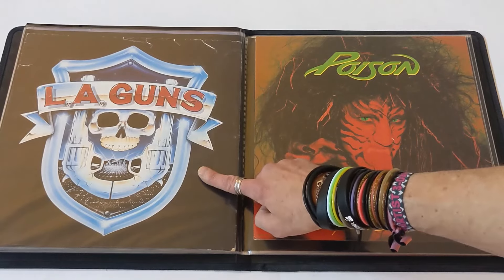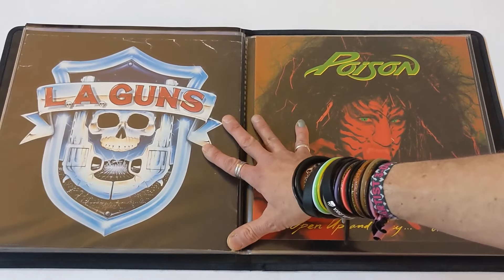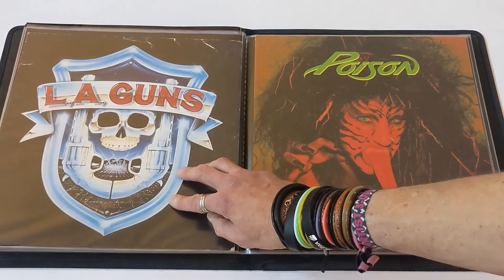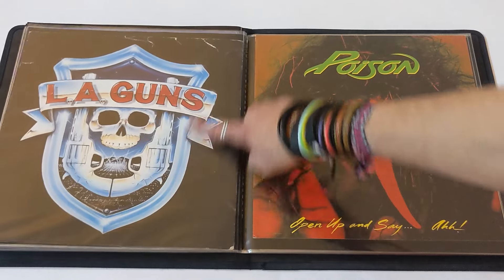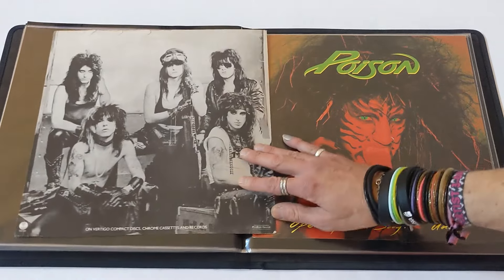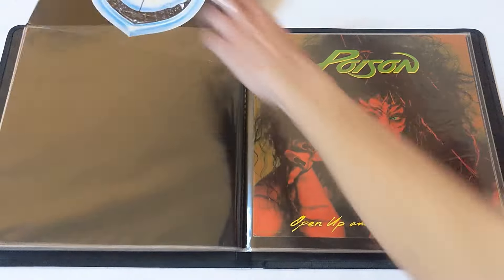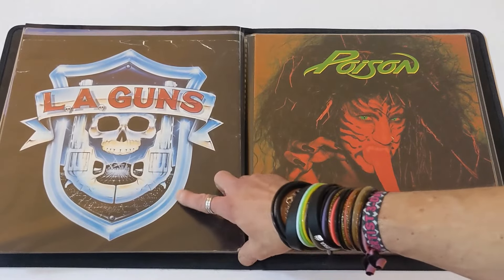LA Guns — great band. I wasn't very familiar with LA Guns until I went on this 80s cruise last year with Devo. LA Guns played. Tracy Guns — met him, great guy, huge Devo fan. Also Johnny Martin, their bass player, a stand-up individual. I gave Tracy some set lists and yellow suits from the stage or something, and he was over the moon about it at the Devo gig on the cruise.